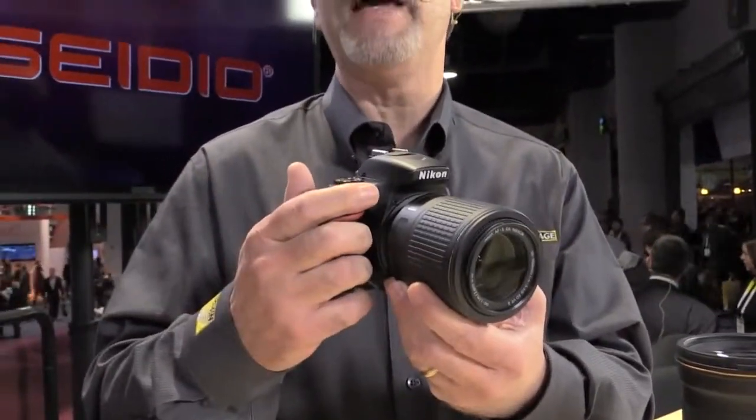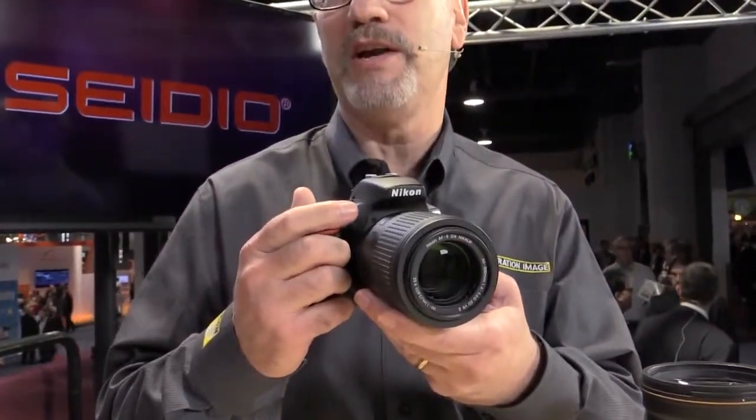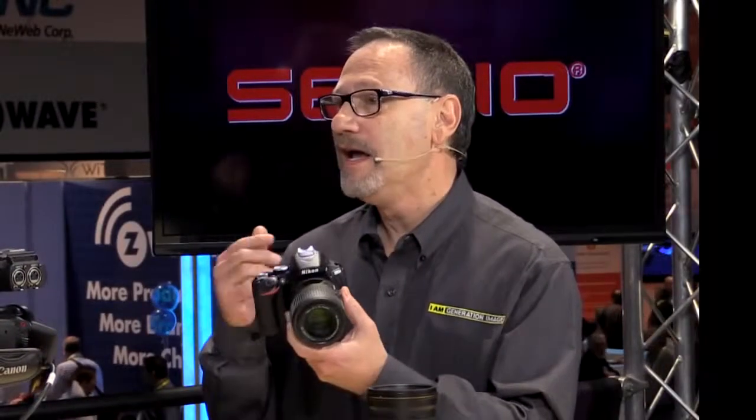You have some new toys as well. So what kind of new stuff are we looking at from Nikon this year? We're very excited. First day of CES, we announced three new products. One of them is a camera called the D5500, and this is it right here. It is the next in line of a series of our D5000 cameras, but it's even smaller than the previous generation.